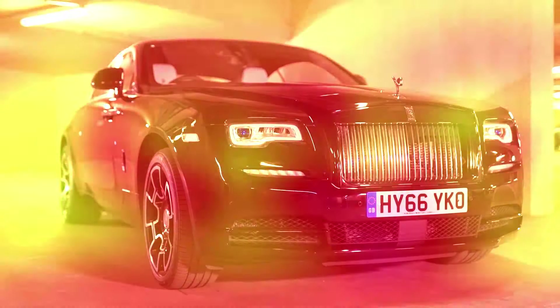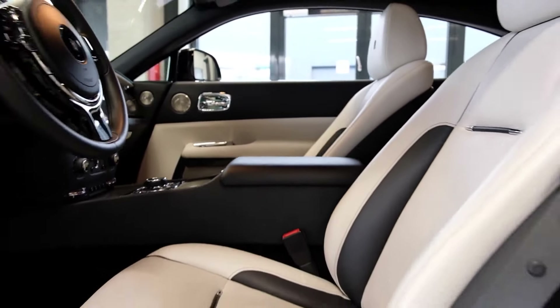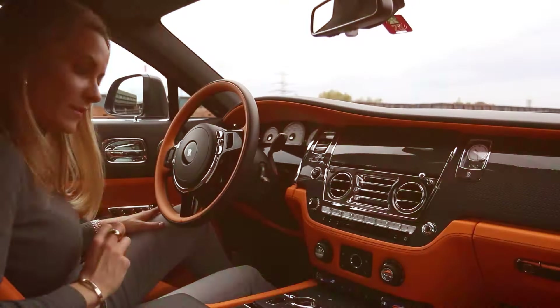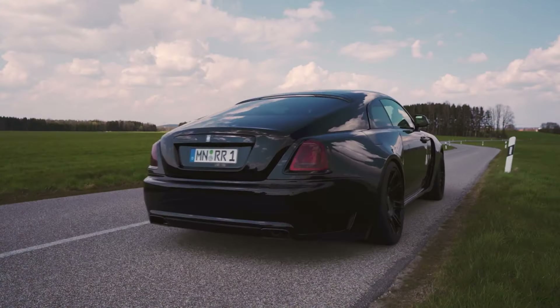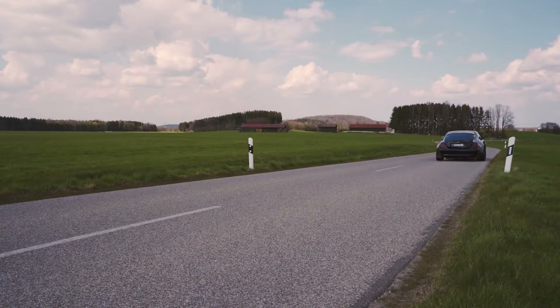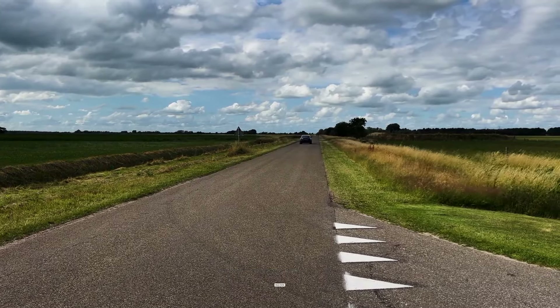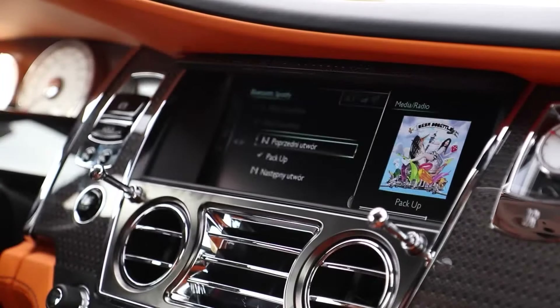One standout feature is the bespoke audio system. Rolls-Royce designed this sound system to offer an unparalleled listening experience, whether you're a fan of classical music, rock, or jazz. With 18 speakers placed strategically throughout the cabin, the sound quality is rich and immersive, making every journey feel like a personal concert. The soundproofing ensures that road noise is virtually non-existent, so all you hear is the crisp, clear music of your choice.